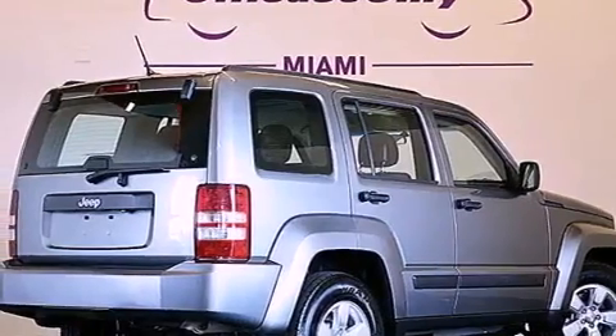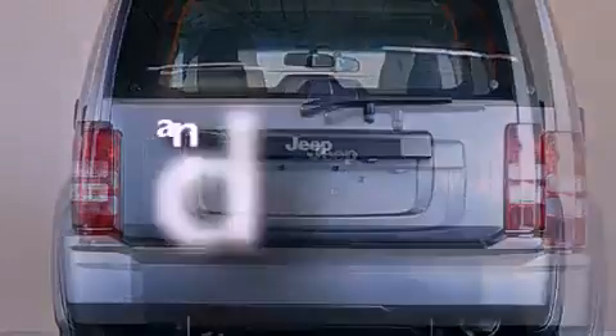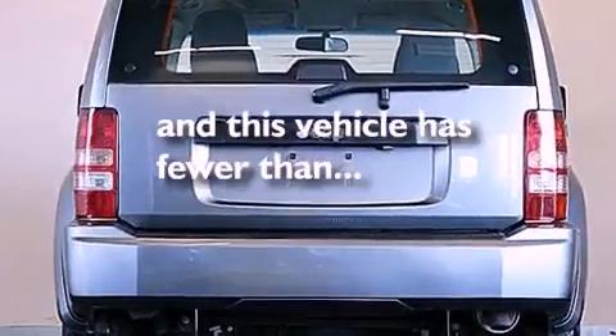Front and rear floor mats, halogen headlights, disc brakes with an anti-lock braking system, a full-length floor console, and this vehicle has fewer than 30,000 miles on the odometer.